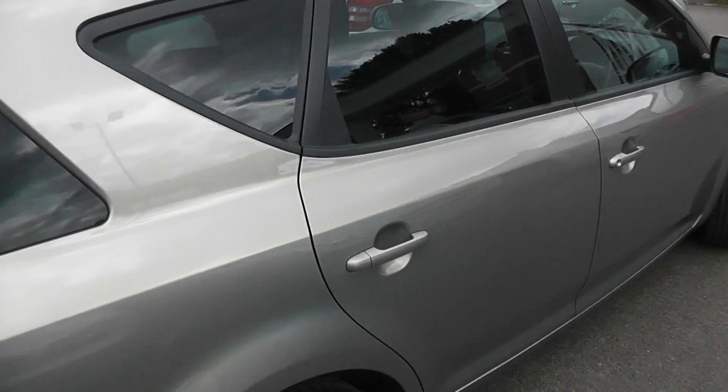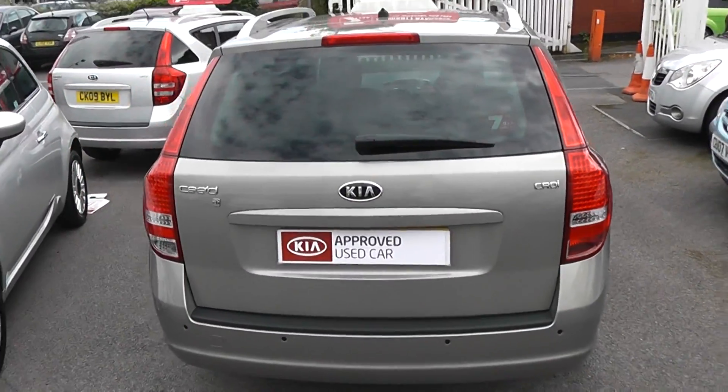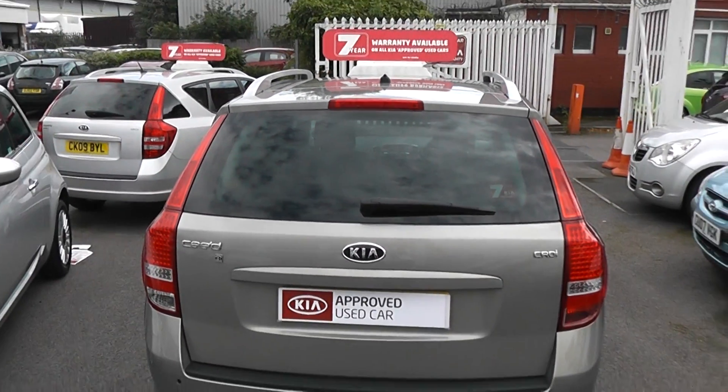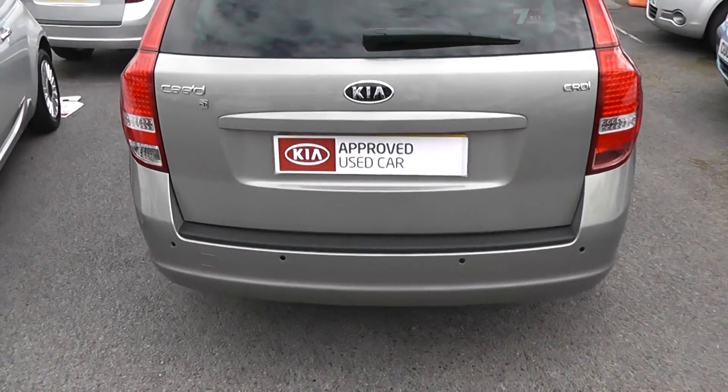It's in very good condition — there are no dents to the bodywork or chips to the alloys. On the back, we have a third rear brake light, heated rear window, and also a rear windshield wiper. This car also has reverse parking sensors, which is always helpful.